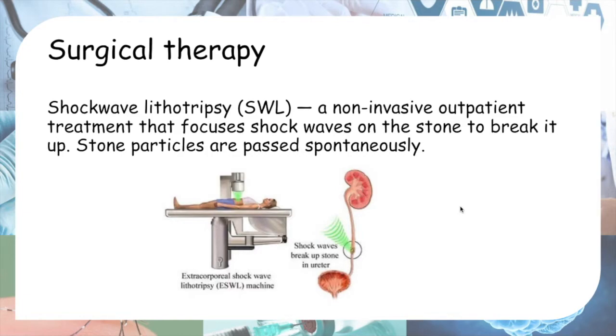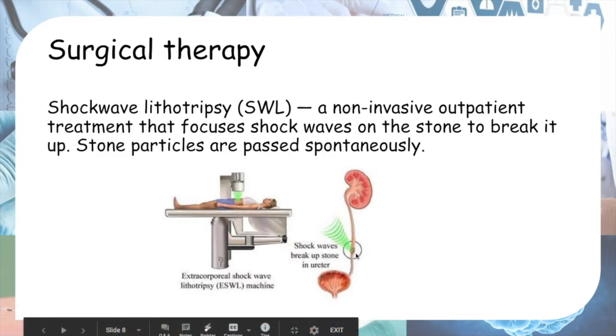There are three types of surgical therapy. The first is shockwave lithotripsy (SWL), a non-invasive outpatient treatment that focuses shock waves on the stone to break it up. As the stone breaks up into particles, the particles are passed out spontaneously when the patient urinates.